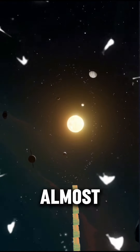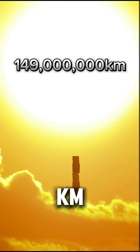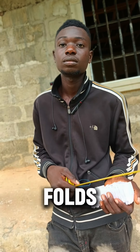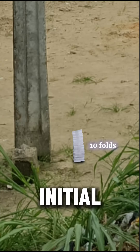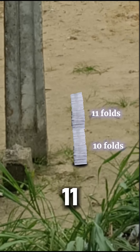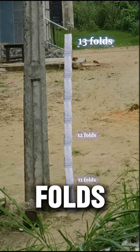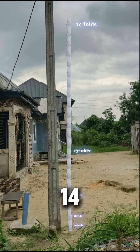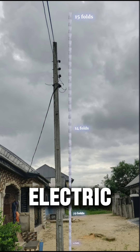Let's see how the 50 folds will almost get you to the sun — that is 149 million kilometers. Remember, each next fold is times two of the previous one. Let's measure it up with an electric pole. The initial fold is 10 — double, 11 folds; double, 12 folds; double, 13 folds; double, 14 folds. Oh my god, just 15 folds is higher than an electric pole.